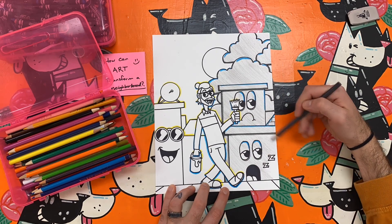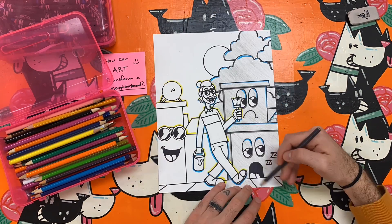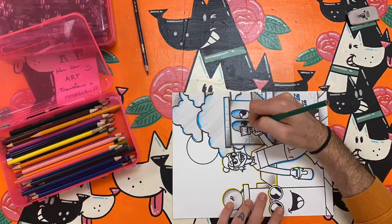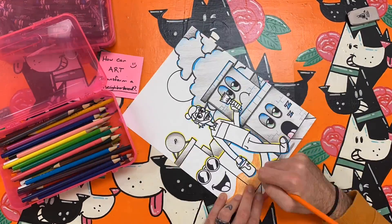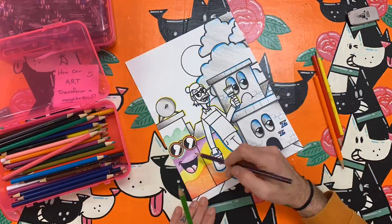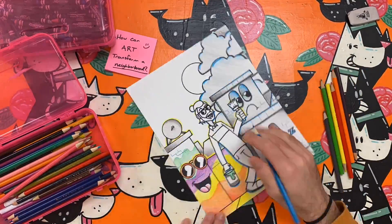You may notice that I have the color gray on both sides of my paper. I think it's important to remember that all colors have a place in a happy neighborhood, not just the really colorful ones. Neutral colors like black, brown, gray, and more are just as important as the colors of the rainbow.